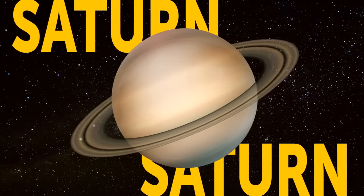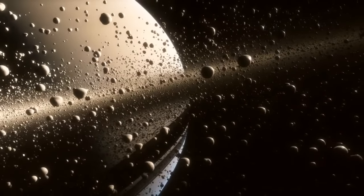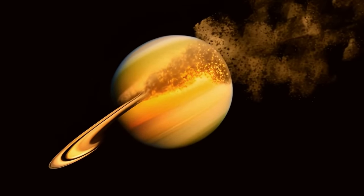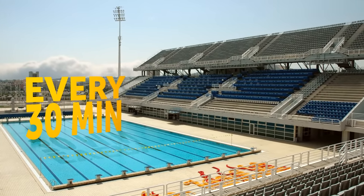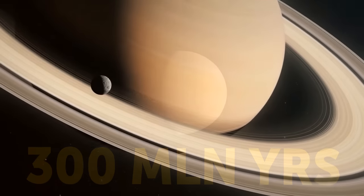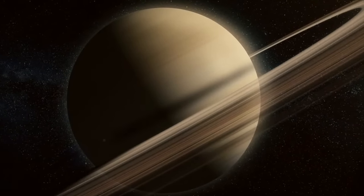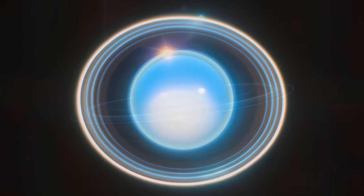Saturn is losing its rings. The rings are being pulled into Saturn as a dusty rain of ice particles, all under the influence of Saturn's magnetic field. According to NASA's research, the ring rain is draining an amount of water products that could fill an Olympic-sized swimming pool from Saturn's rings every half an hour. The entire ring system will likely be gone in 300 million years. Scientists believe we should consider ourselves lucky to witness Saturn's ring system at all, as it seems to be in the middle of its lifetime. If rings around planets are all temporary, there's a chance we've just missed out on the giant ring system of Jupiter, or those of Uranus and Neptune.